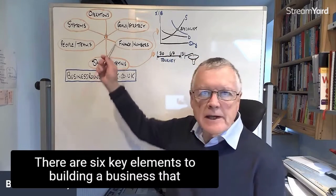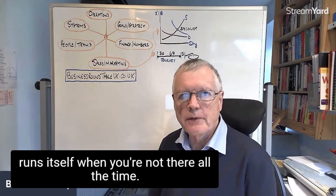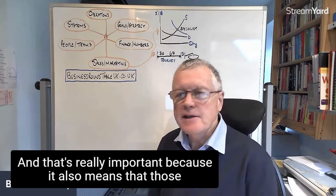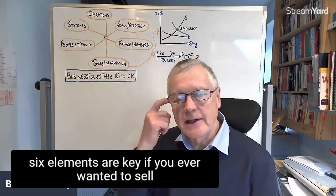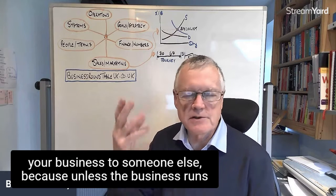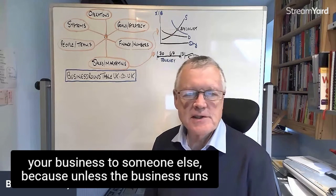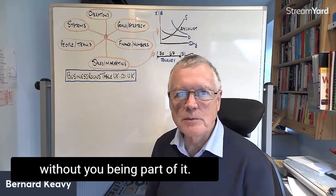Hello. There are six key elements to building a business that runs itself when you're not there all the time. That's really important because it also means those six elements are key if you ever wanted to sell your business to someone else — because unless the business runs when you're not there, you can't really sell the business without you being part of it.